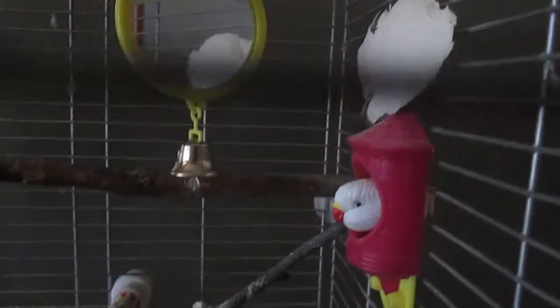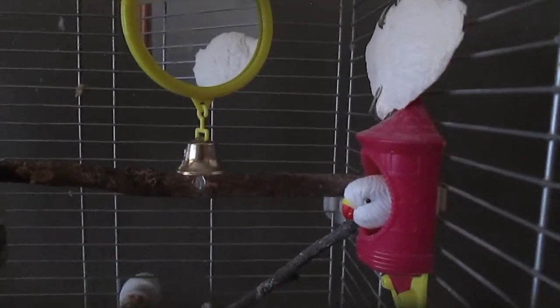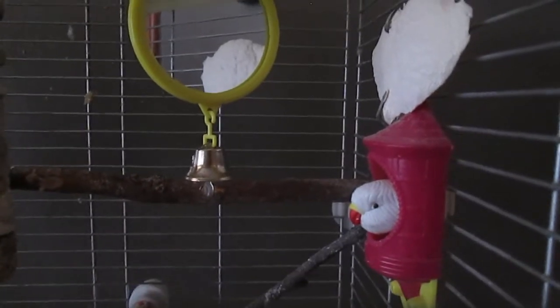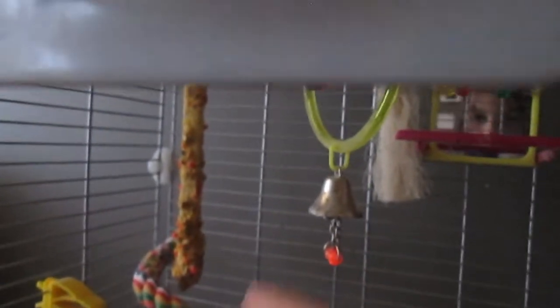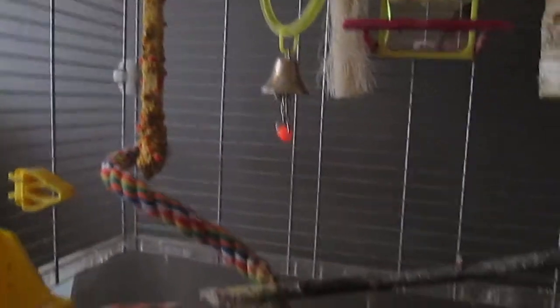Here's his bobble head toy, which he never plays with — I call it the bobble head of Joe, but he never plays with that. And last but not least, we have this fruity stick and he just likes to eat it off there.